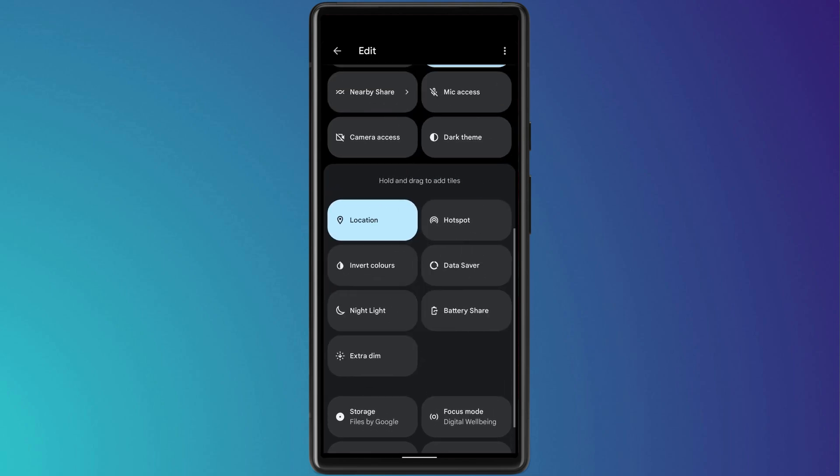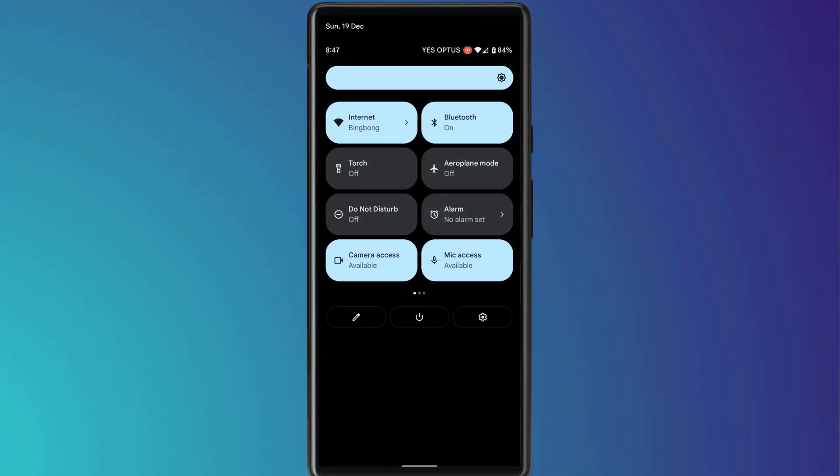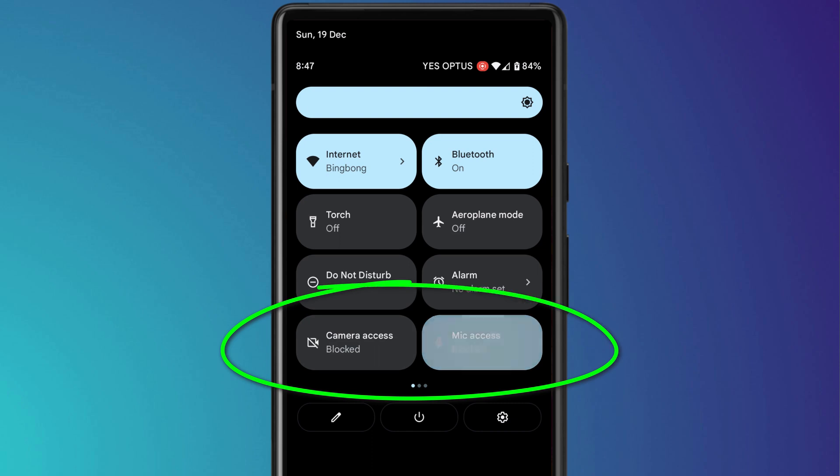Two tiles worth adding are the ability to quickly disable the camera and the microphone. Enabling these tiles will immediately block access to your microphone and camera for all apps, safeguarding your privacy if you inadvertently have apps running in the background or accidentally pocket dial someone.